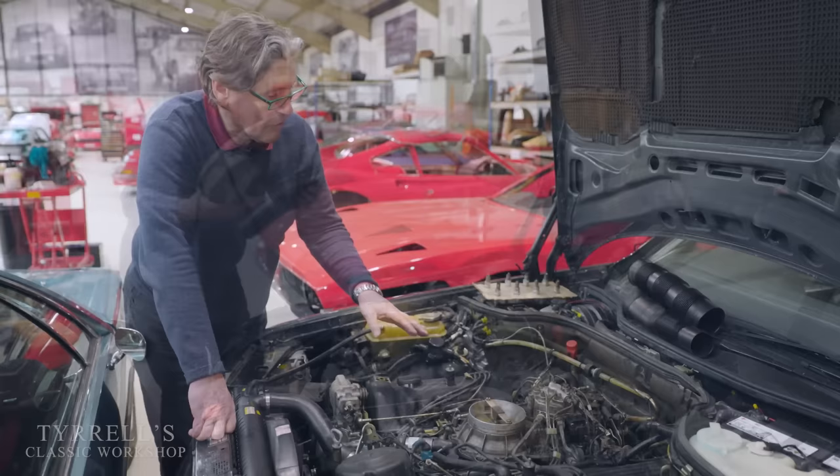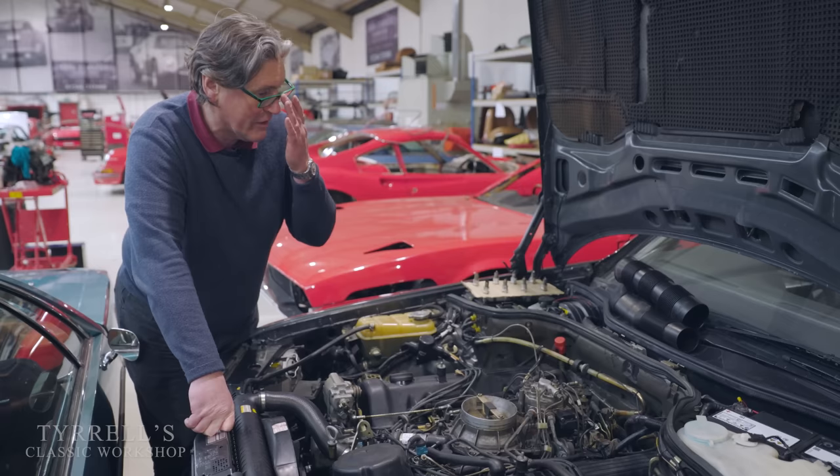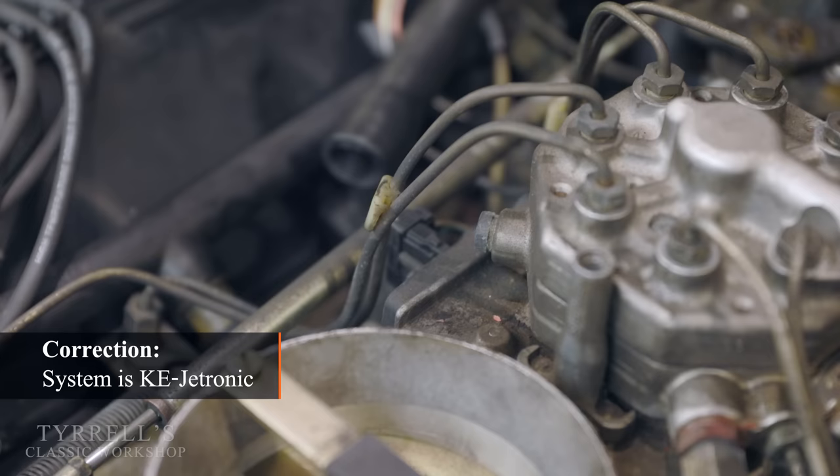We've pulled the air filter off the car and I can already see that the throttle linkage is not opening all the way. As I've mentioned before in the Ferrari 456 video, that's a sure way of robbing potential horsepower. The throttle sounds obvious, but you'd be surprised how many cars it doesn't open fully. It's now opening all the way right down, and we're looking at the fuel injection system.